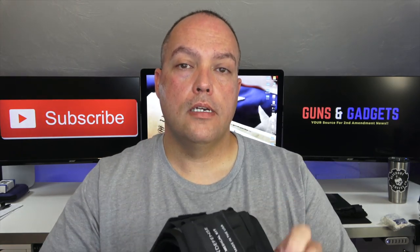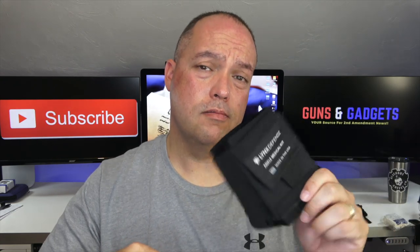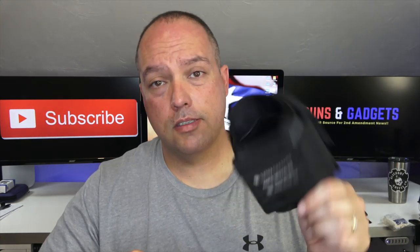Check them out — link is in the description at lynxdefense.com. If you get one, I know you will be happy and you'll wear it every day like I do. Today I'm wearing shorts and it's 96 degrees out and I'll be on the motorcycle, so people might look at it, but it's still going to be with me.